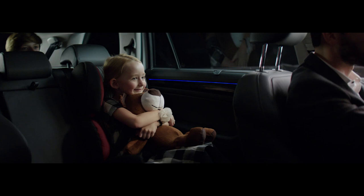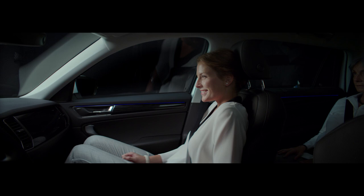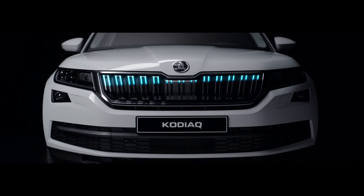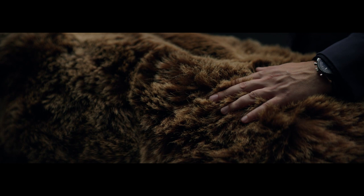Giving drivers and passengers extra space is the hallmark of every Škoda. There are many inspirations for our SUV — some more obvious than others. The all-new Škoda Kodiaq. Škoda. Simply clever.